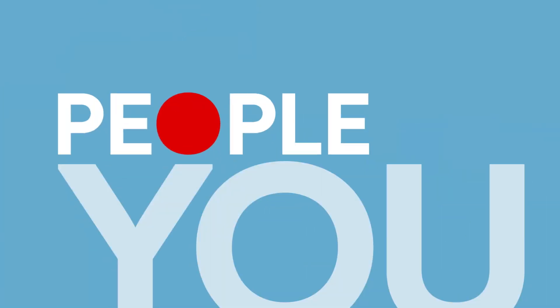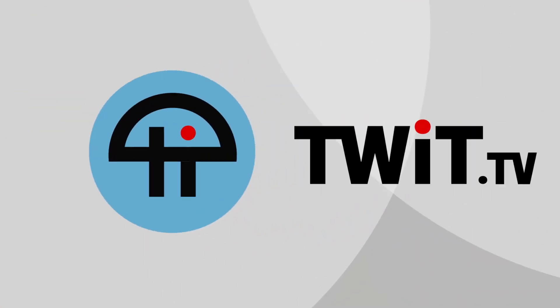Podcasts you love, from people you trust. This is TWIT.